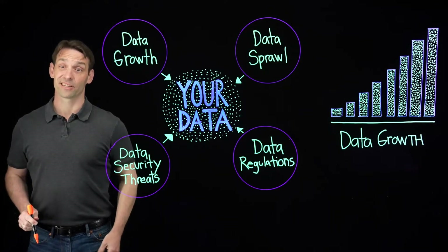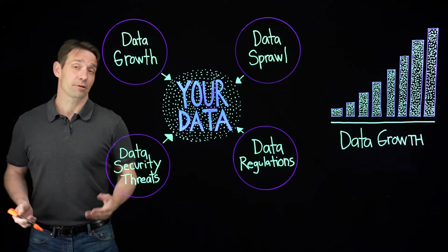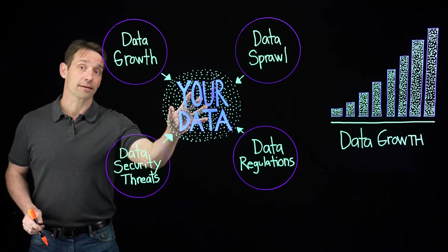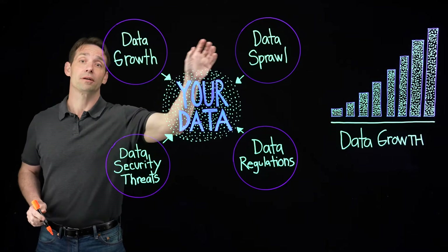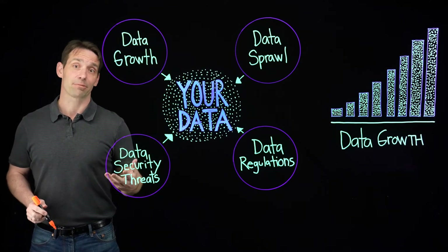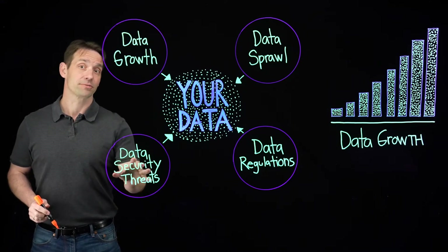Companies use SaaS applications because it's simpler and less expensive than running their own email, collaboration, or CRM system. But remember, it's still your data in these applications. It can feel overwhelming to manage your data as it goes through growth and data sprawl, so a lot of companies are not protecting their SaaS application data, which makes it a target for cyber criminals and regulators.